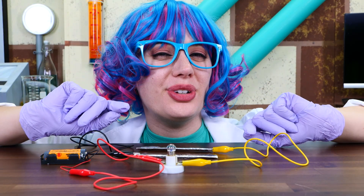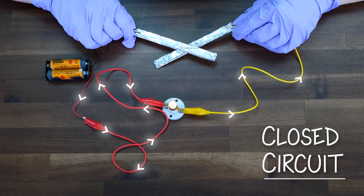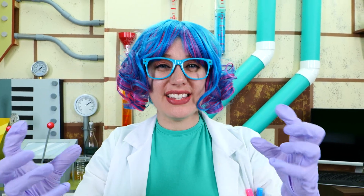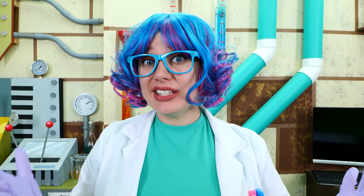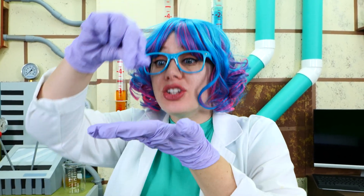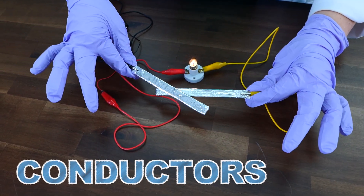For our first experiment, we are going to see if salt water can conduct electricity. As you can see here, I've created a closed circuit that an electrical current can run through. Electricity works by harnessing the power of electrons, which are little particles that orbit the core of every atom. In some materials, the electrons hold a very loose orbit, which allows them to hop from one atom to another.